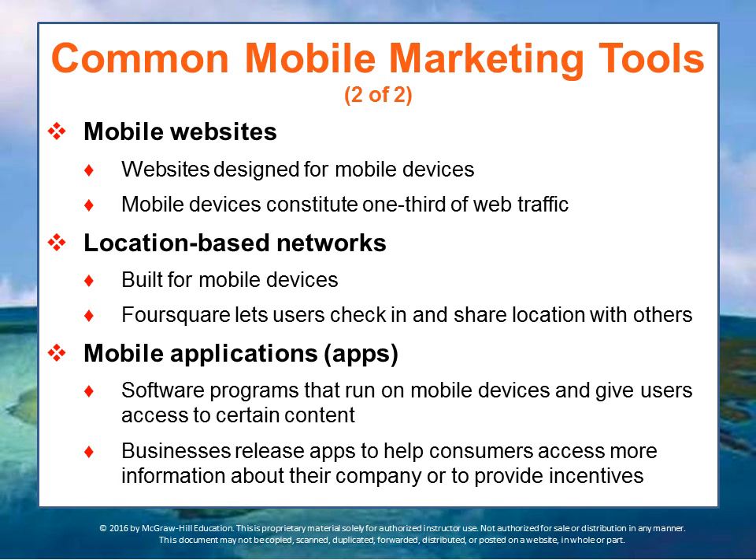This is one of those areas where even the best marketers aren't really clear where all of this is going, but it certainly has a huge future.